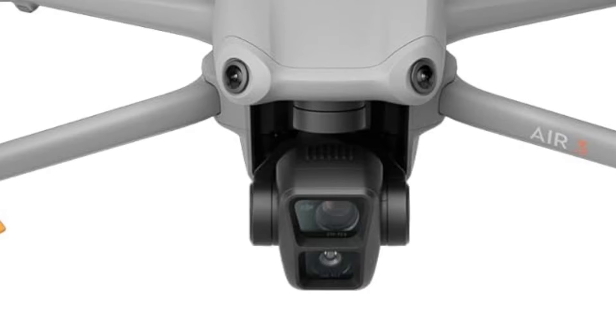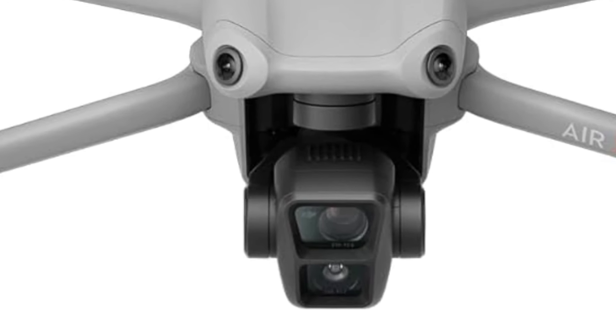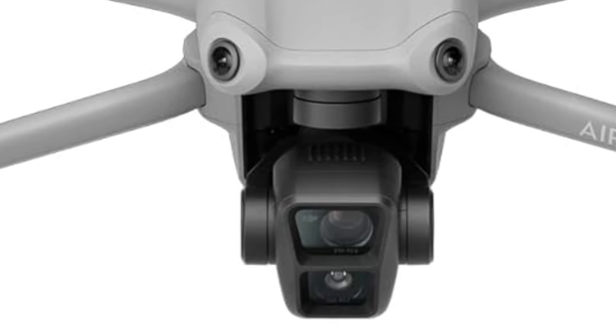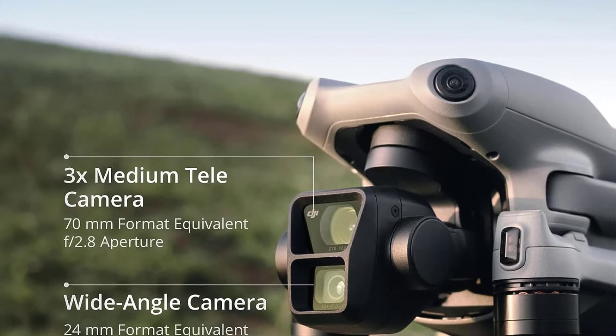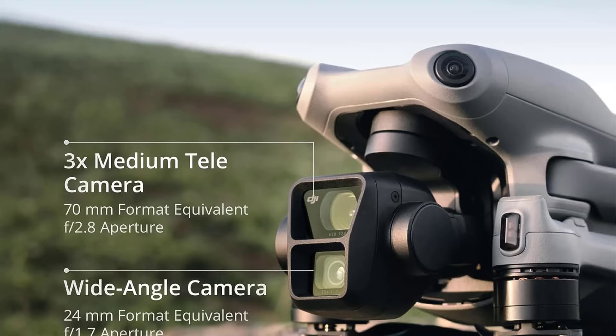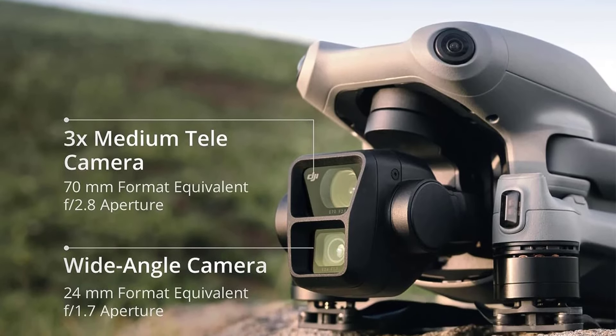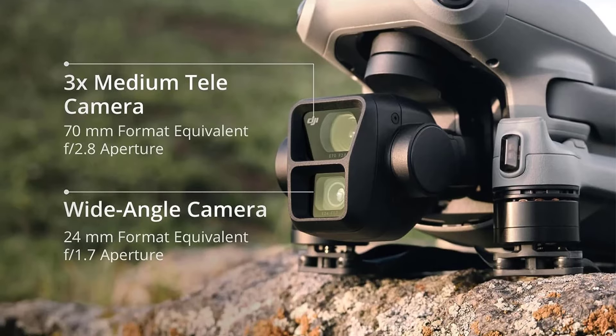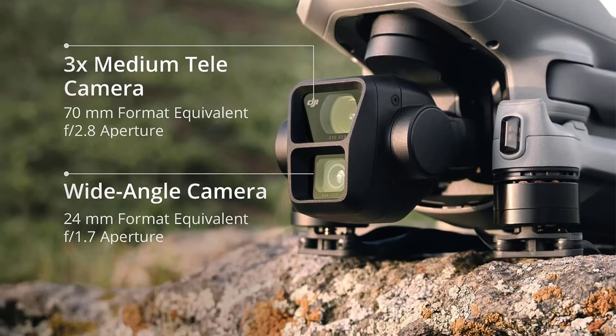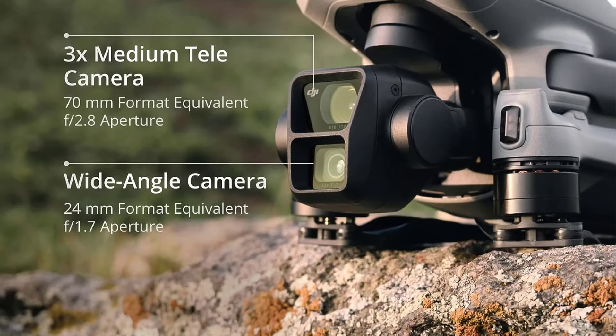DJI's automated flight modes, especially ActiveTrack, work well in specific situations. It tracks walking subjects effectively, struggles a bit with biking speeds, and falls behind faster-moving subjects. Quick Shots mode autonomously captures cinematic shots, and Master Shots combines several effects into a short video, which can be helpful for new pilots learning drone cinematography.